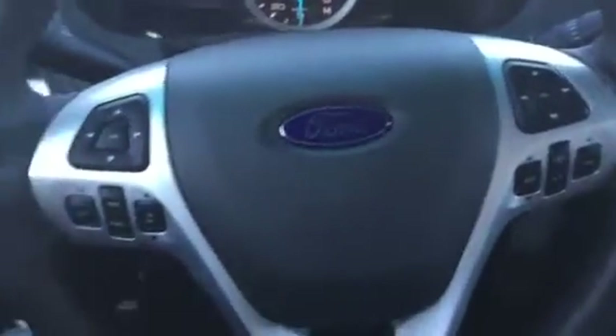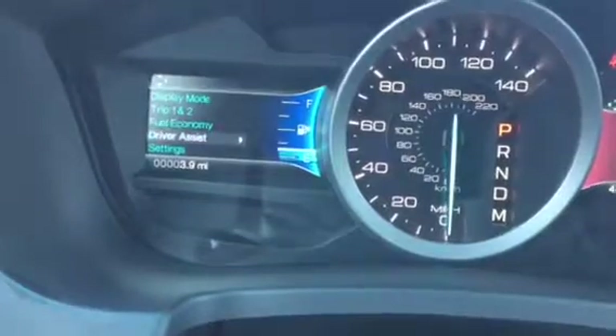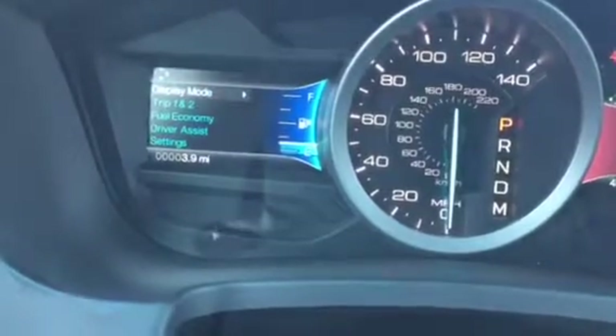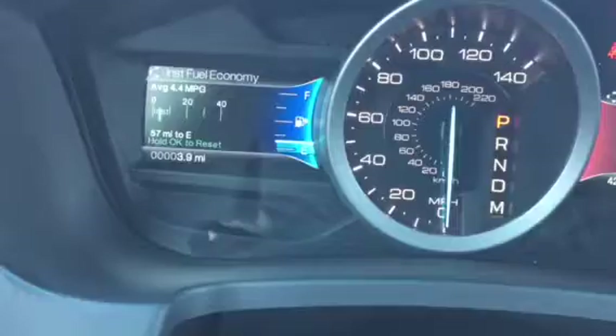It's got your power driver and passenger seats, all your controls in your steering wheel — all kinds of things like this. You've got your fuel economy, driver assist, traction control, trailer sway, different displays, trip one and two, all kinds of stuff like that.